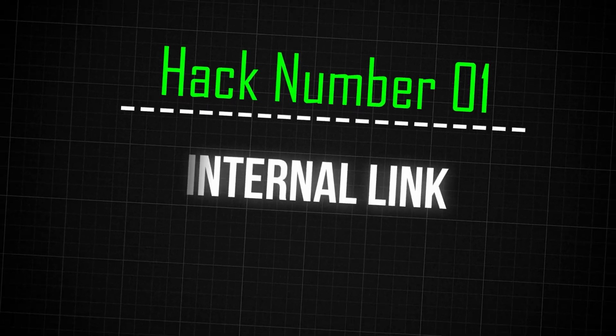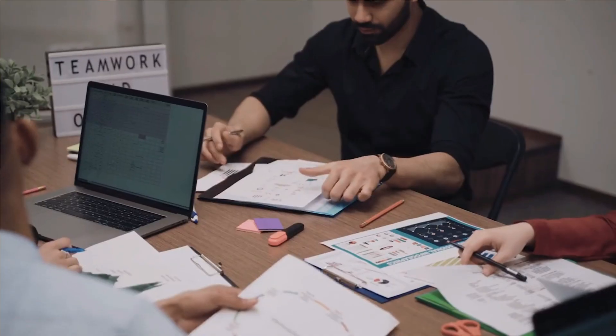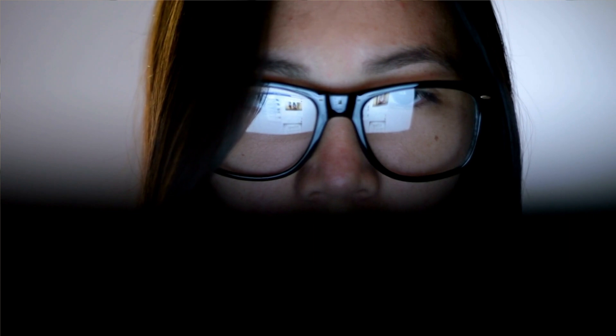First, internal links. You want to make sure that any new article you publish has links from other pages on your website. A really good way to decide which pages should link to your new ones — first, they have to be relevant. And second, we can use Google Search Console data to decide which internal pages are most powerful in Google's eyes.